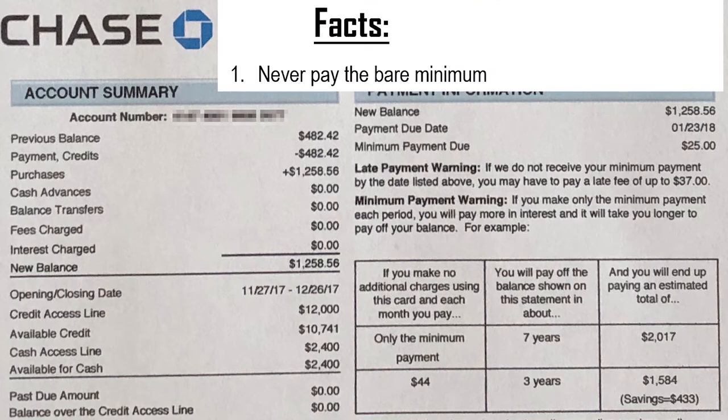Tip number one: never pay the bare minimum. Always pay more than what is being asked. My opinion — if they ask you to pay $25, pay $50. Always double. This is how credit card companies get you. If you pay just the bare minimum, it will take you longer to pay off your credit card because interest will be added and you will be stuck in credit card debt.